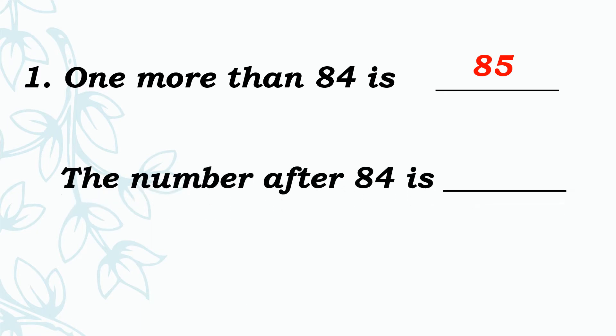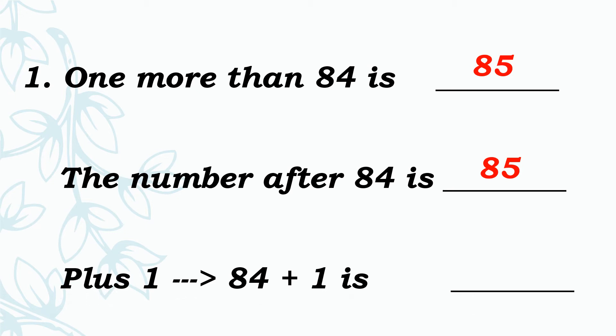See the next one: The number after 84 is dash. 84's after number — that is the next number. What is the number after 84? Yes, very good, 85. See the next one: 84 plus 1 is dash. Add 1 to 84. Very good, 85.